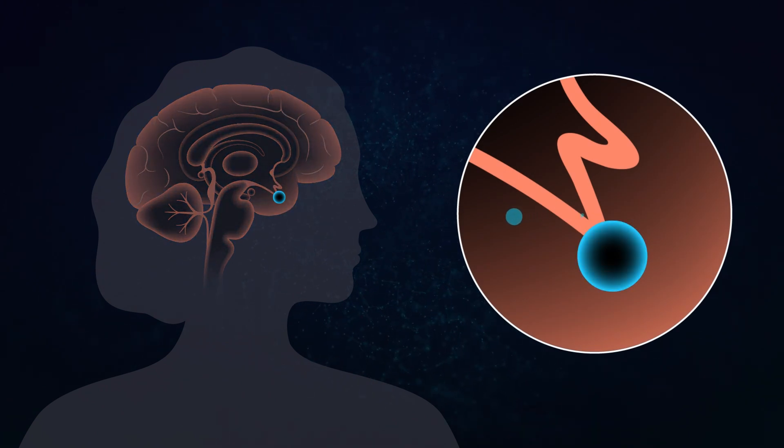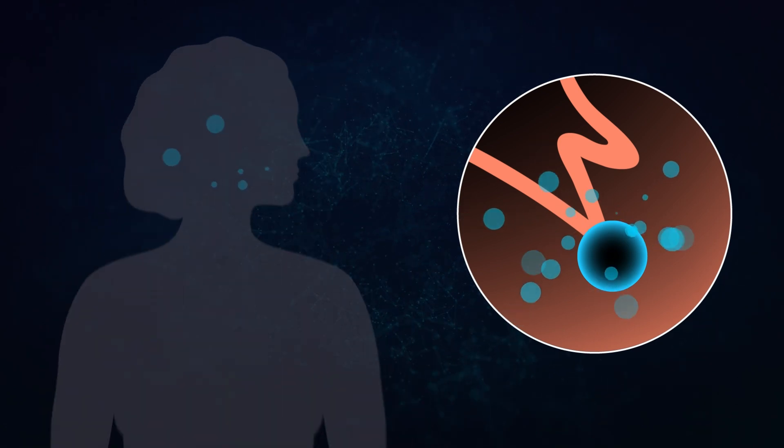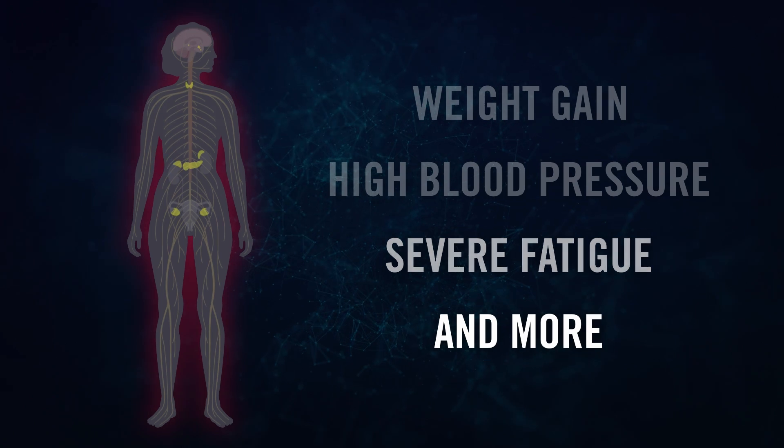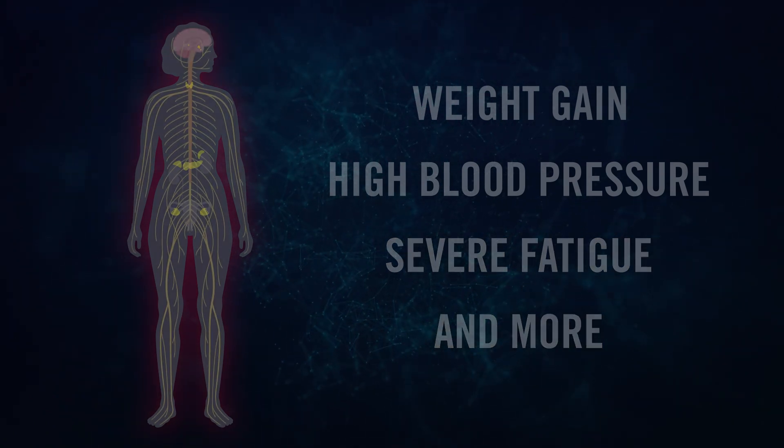Cortisol is an essential hormone that keeps you functioning during stressful situations. But when the body produces too much, it can lead to weight gain, high blood pressure, severe fatigue, and more negative health outcomes. It can even be fatal.